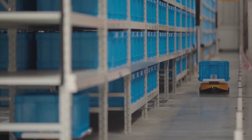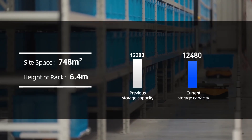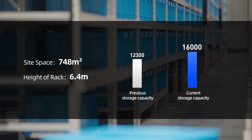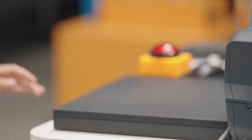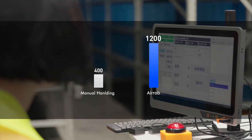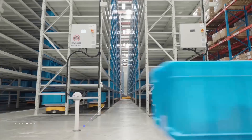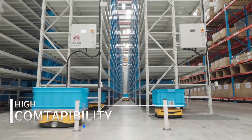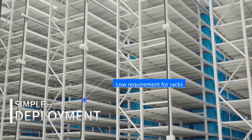This year, we promptly imported and tested the new product, the Aerob system. The results have exceeded our expectations. Currently, the overall storage capacity has increased by over 30% compared to the past, and the efficiency of outbound operations is three times what it used to be. Installing the Aerob system is incredibly fast, and there is no need for any special modifications to the ground or racks — regular concrete flooring suffices. The system can be directly deployed onto our existing racks.